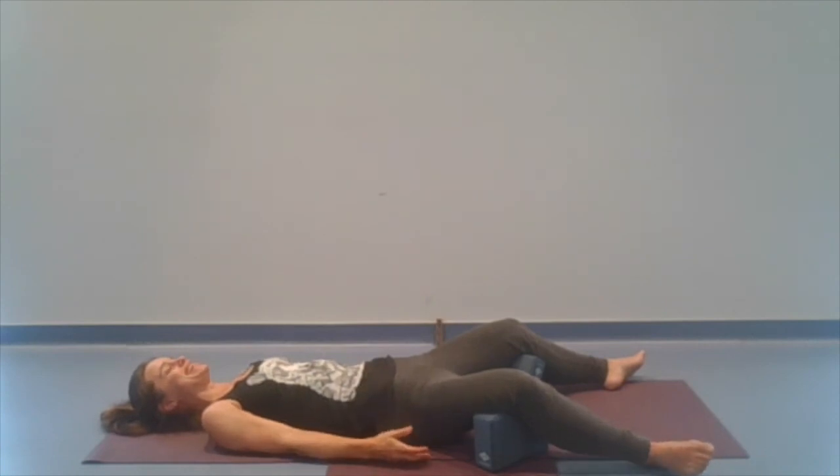If your mind begins to wander, that's okay — that's what minds do. Let's come back to the whole body and the whole breath for just about 30 seconds more.